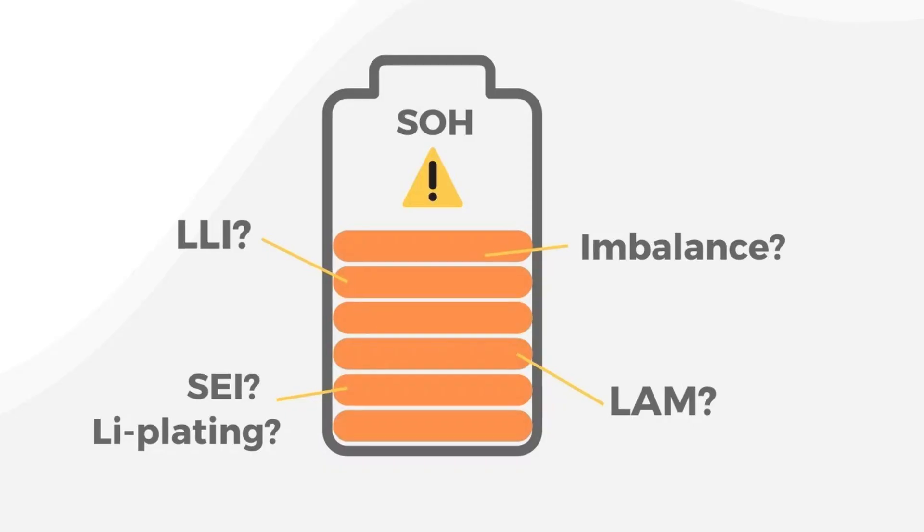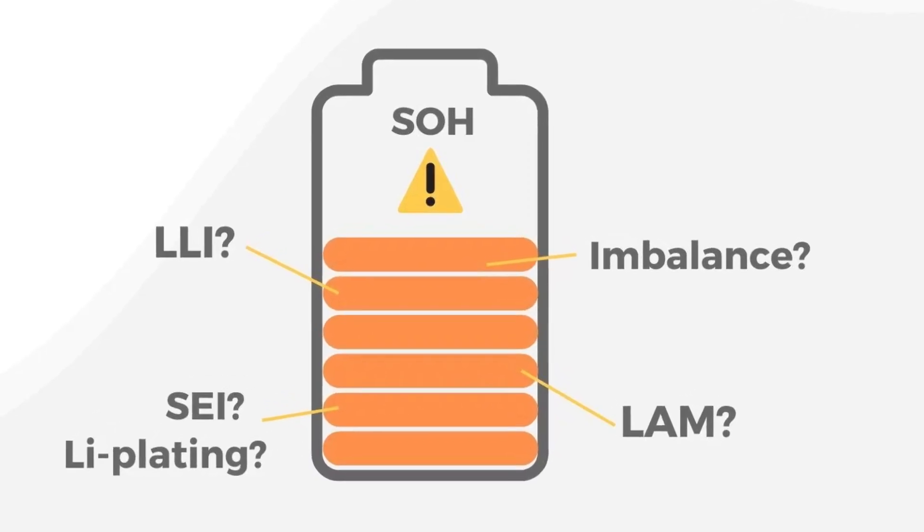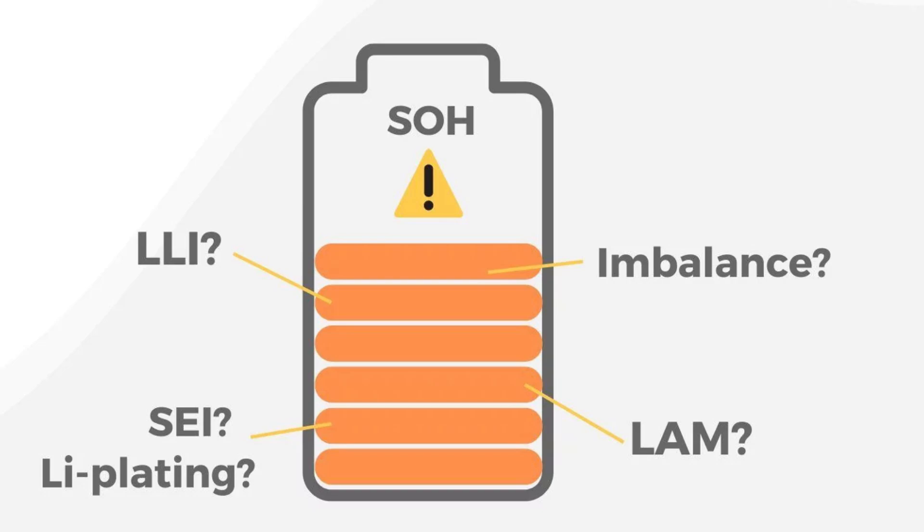Tesla's NCA and NCM batteries offer great performance, but they may degrade faster than LFP batteries over time. However, Tesla's battery management system and thermal regulation technologies help to mitigate degradation. Tesla's adoption of LFP batteries in certain models is expected to improve durability, as LFP batteries generally last longer than NCA and NCM in terms of lifespan.